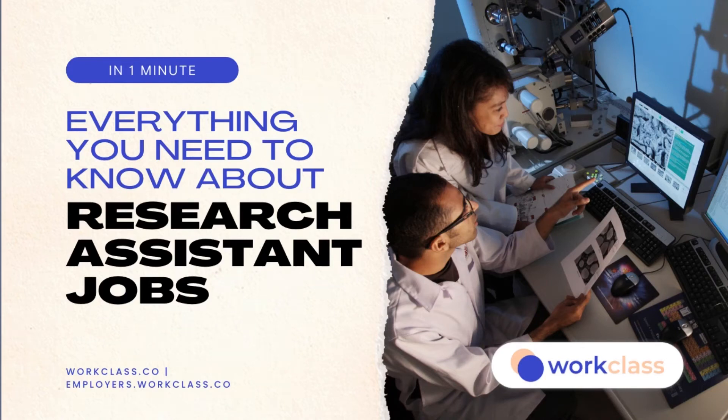Here's everything you need to know about research assistant jobs in around one minute. These professionals support research projects by conducting literature searches, data management, and maintaining files for project researchers.